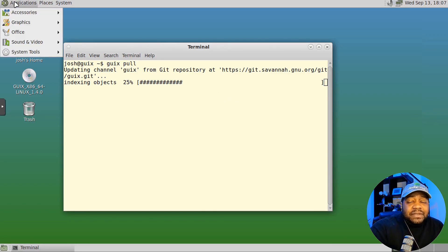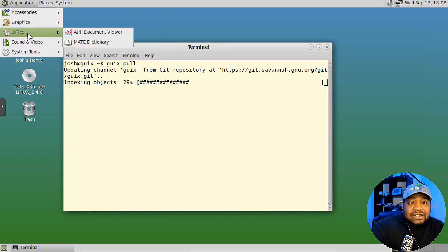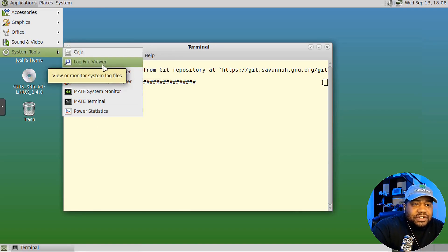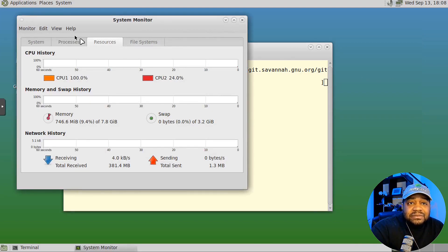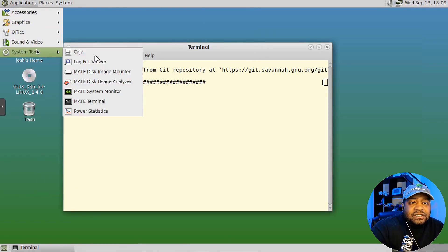Once it checks the repository, it'll show you all the updates and changes based on packages updated within the Git repository. It's a bit different from other Linux distros. While that runs in the background, let's look at the MATE desktop. It comes with base software — under Accessories you have MATE Calculator, font viewer, search tool, Pluma text editor, screenshot tool, the Eye of MATE image viewer, and a little office software. You may want to get LibreOffice installed.